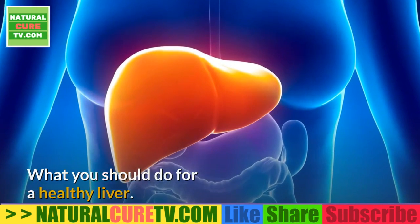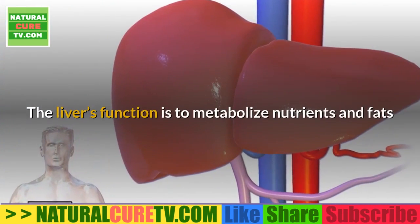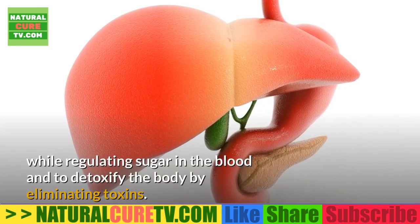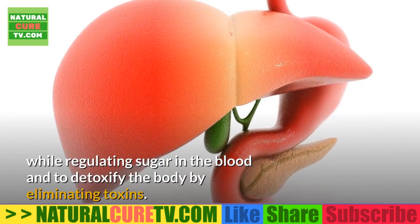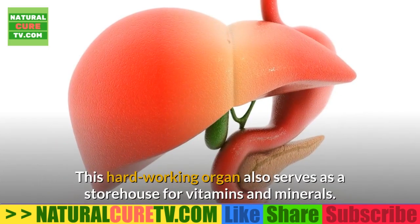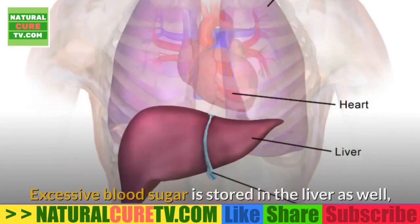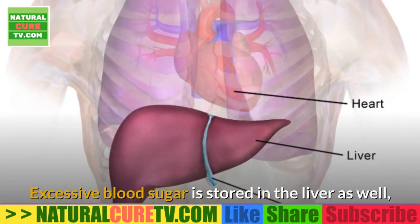What you should do for a healthy liver. The liver's function is to metabolize nutrients and fats while regulating sugar in the blood and to detoxify the body by eliminating toxins. This hard-working organ also serves as a storehouse for vitamins and minerals.